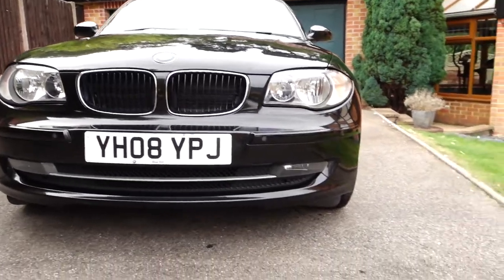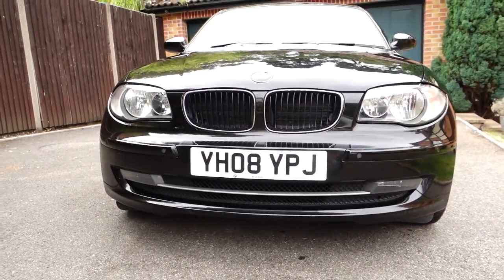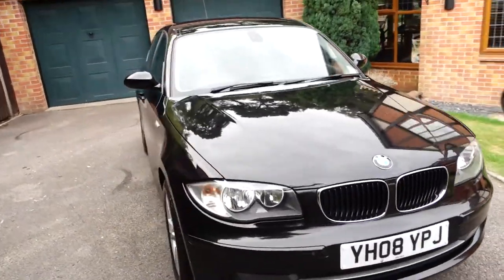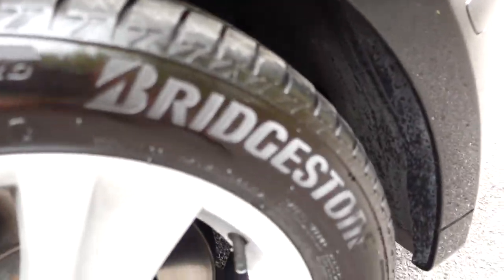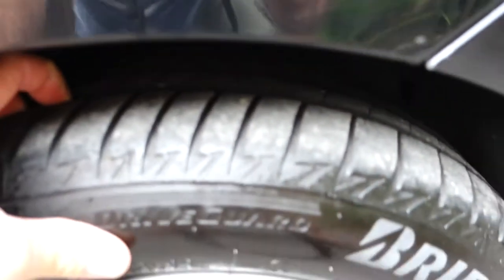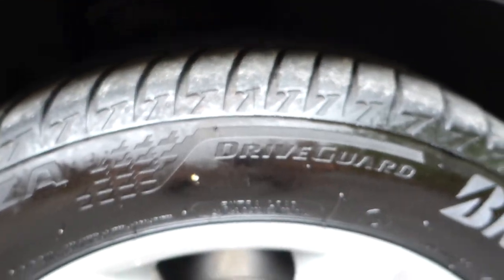The front bumper, the lower fog lights, and the lower grille — commonly damaged on these — are all in great condition. It's also got front parking sensors as well as rear, which is another nice feature. The other good thing is it's got virtually brand new Bridgestone tyres all round. You can hopefully see the tread is near new — these were fitted literally just a few months ago.